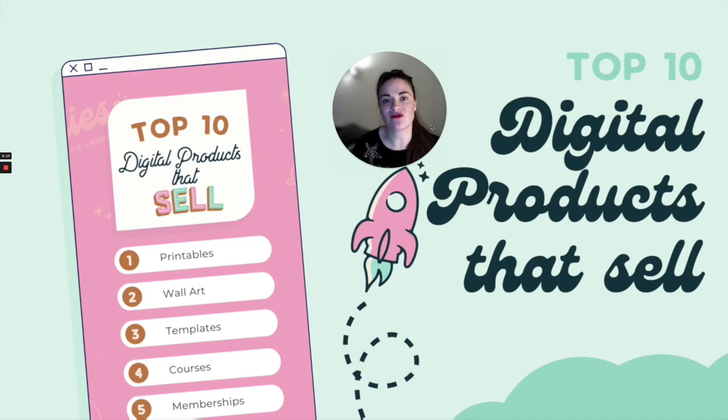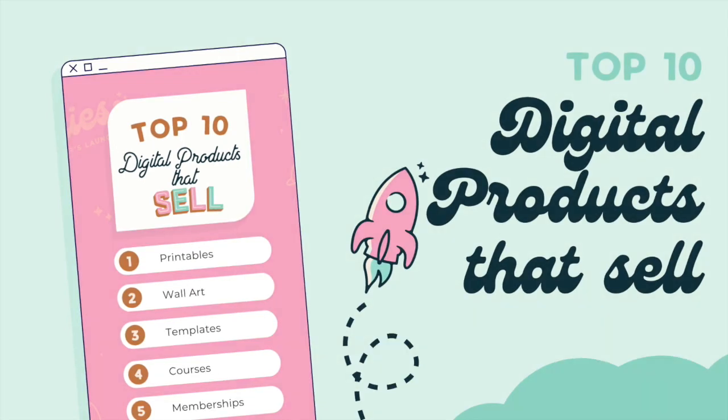This is actually part of my program that I've just launched which is called Launch Your Digital Product. If you like what you see and you would like to create a digital product for yourself, then I have the perfect place where you can learn how. I have tons of templates in the instructions and comments below of how to get there. In the meantime, sit back, relax, get yourself a cup of tea or a nice drink and enjoy.